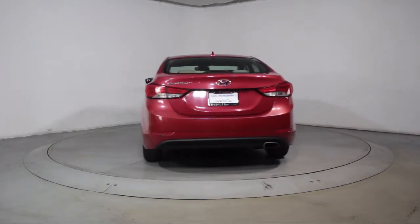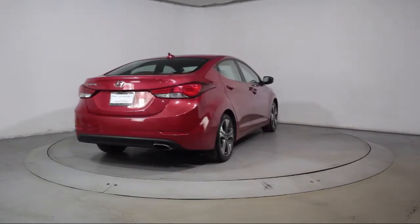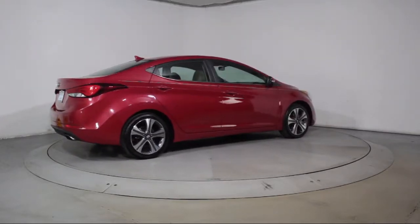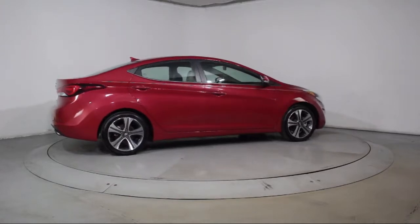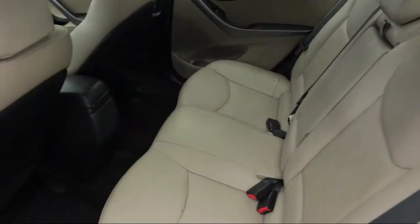Florida Fine Cars has positioned itself as a national top five provider of pre-owned cars. Our ultimate goal is making your buying experience stress-free, and it shows. We've been awarded the prestigious customer satisfaction award by dealerrader.com two years in a row.